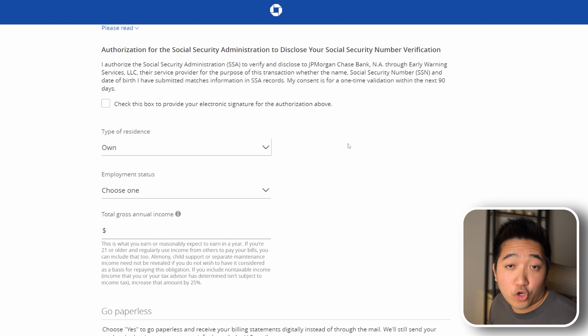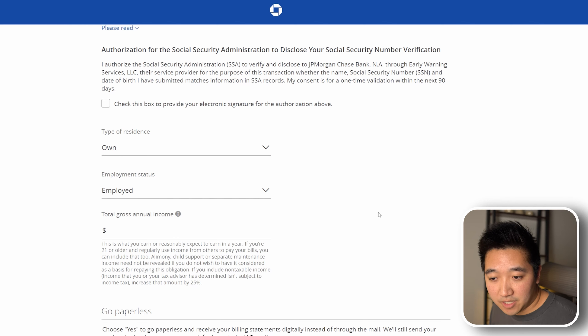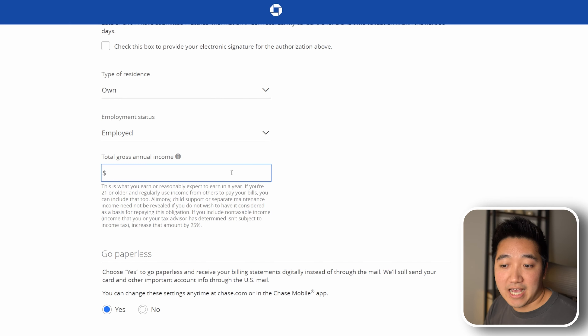Next would be your employment status, whether you're employed or not, or if you are, whether you're self-employed. Here I'm going to choose employed. And then, of course, your gross annual income. You'll want to be sure to include all your income here — from your regular job, any side hobbies you have, stock trading, interest, dividends, as well as any type of income or help you get to pay off your bills or rent every month.